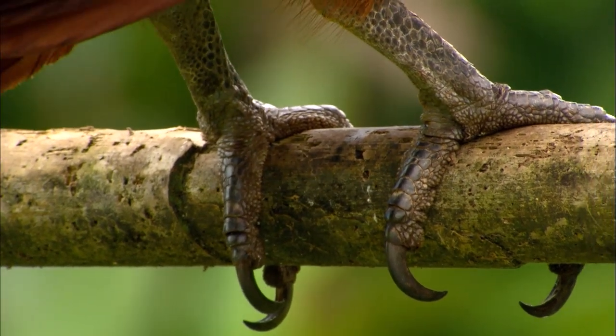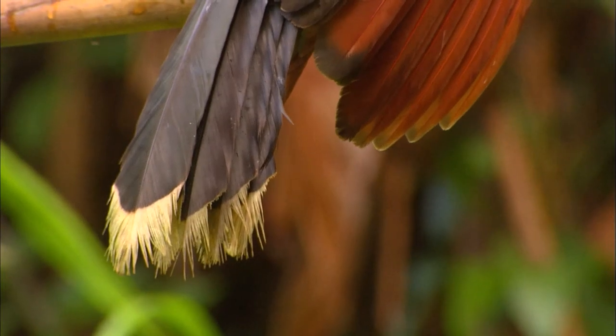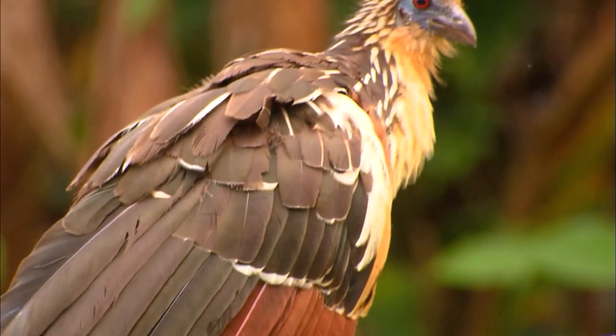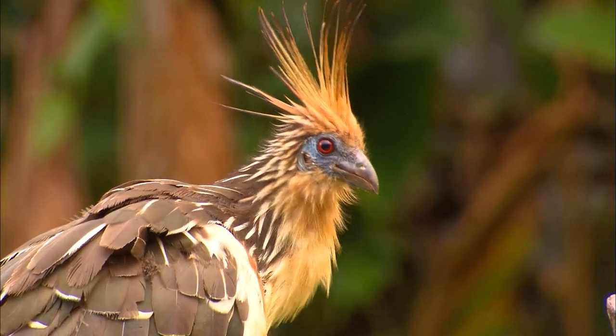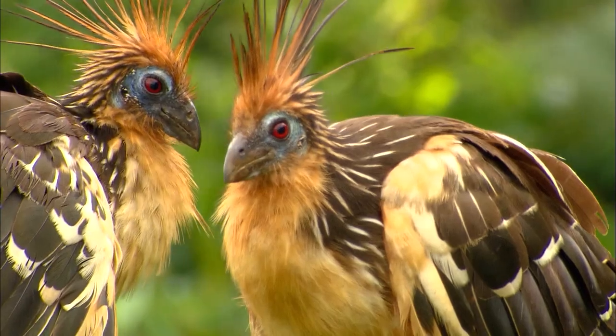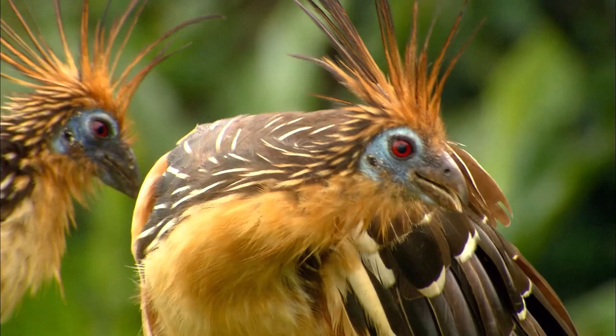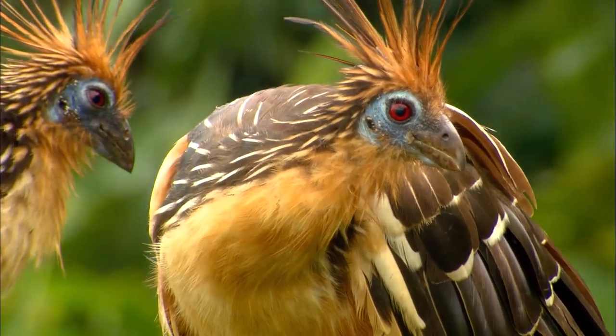The reason why the hoatzin is called a descendant of dinosaurs is because juvenile hoatzins have two claws on each wing. These claws will disappear once they become adults, so no claws can be seen on these adult hoatzins.